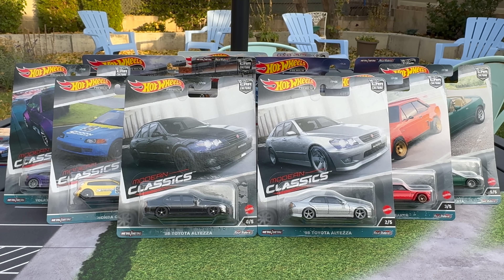Hello, everybody. This is a Lambly Showcase — well, preview, actually. I've got the brand new Hot Wheels Car Culture Modern Classics.